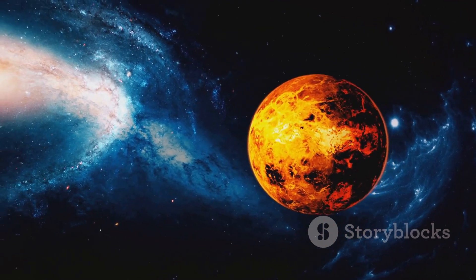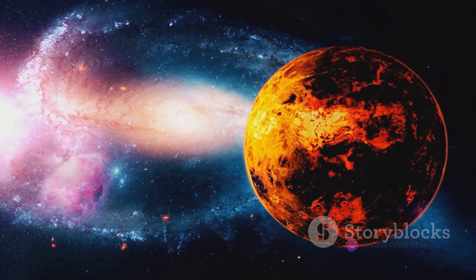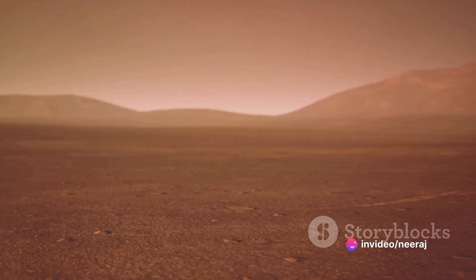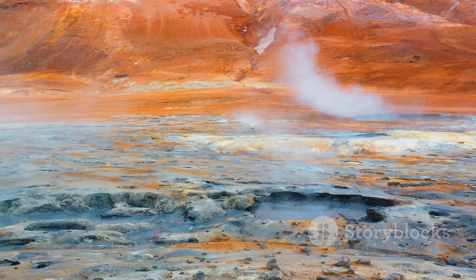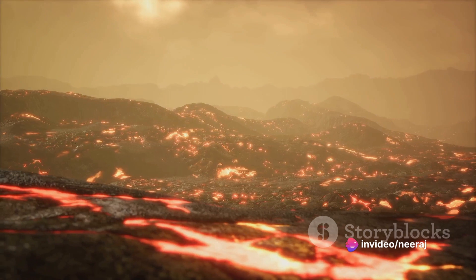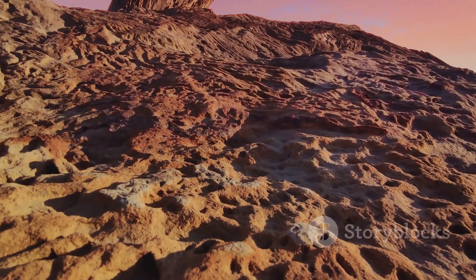In our journey, we've discovered that Venus is predominantly covered by flat, smooth plains, accounting for approximately 65% of the planet's surface. These plains, vast and seemingly boundless, stretch across the Venusian landscape, their smoothness hinting at their volcanic origins. They tell a story of a planet sculpted by volcanic activity — a testament to the dynamic and fiery nature of Venus.